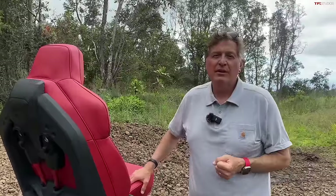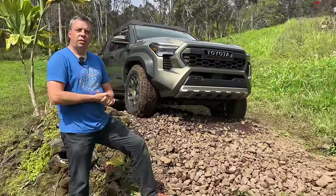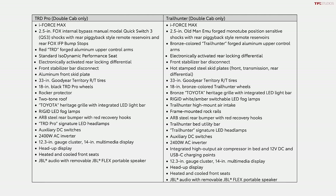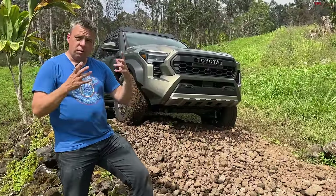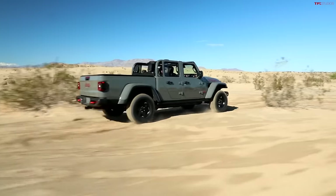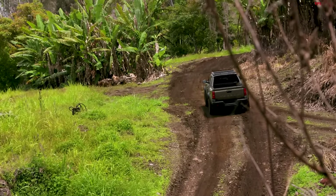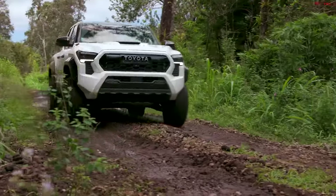Now let's head over to the Trailhunter and look at the best analogy for the difference between these two trucks. Think of Jeep: the Gladiator Rubicon is a rock-crawling version, while the Mojave is more of a desert runner. Toyota is doing something similar here — the Trailhunter is the rock-crawling, overlanding, heavily-protected-with-skid-plates version of the Tacoma, while the TRD Pro is more for fast running. In other words, one is more of a Baja truck and one is more of a Moab truck.